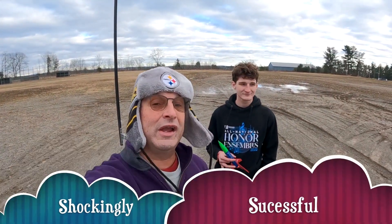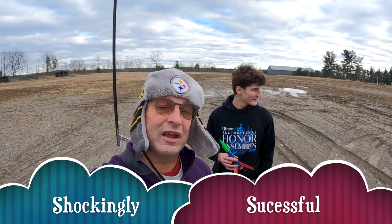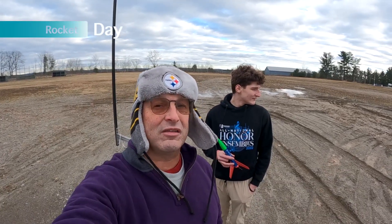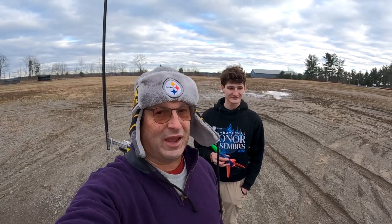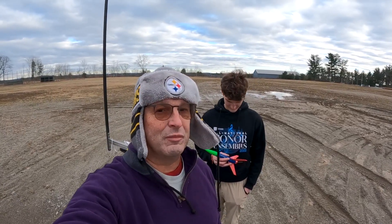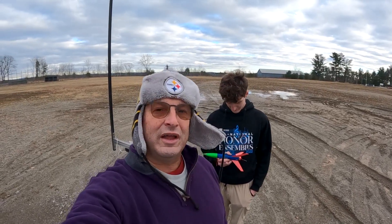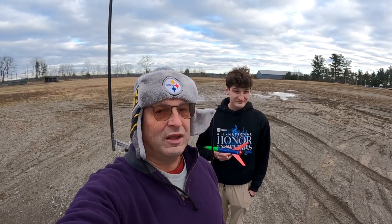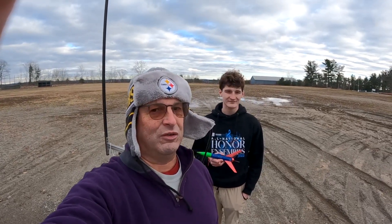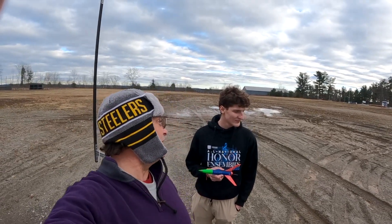Hello everybody! We're doing a rocket day because it's 41 degrees in January. It's a little cloudy and we really don't have that many rockets, but the good news is they're all pretty big. So I think we have six or eight, and I've done some new things to them. We have a new tapered coupler system, a solid mount engine tube, and we've gone back to the piston to help with deployment. And we'll have a mix of streamers and parachutes. So let's see what happens today here on January 3rd, I think it is.